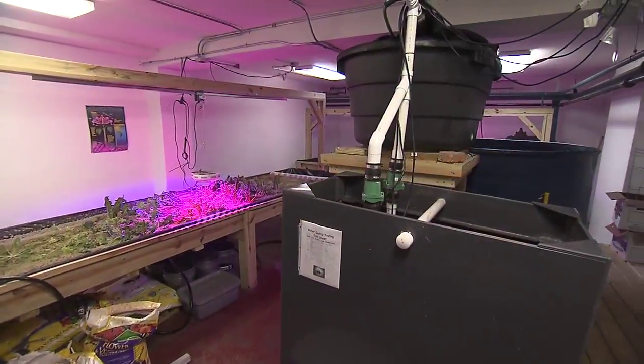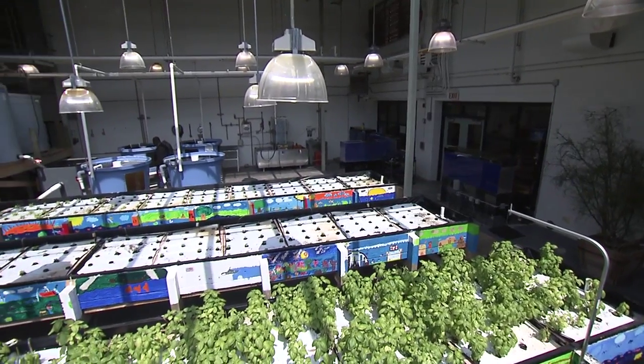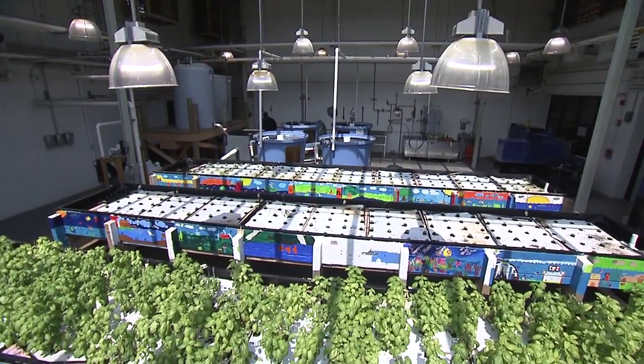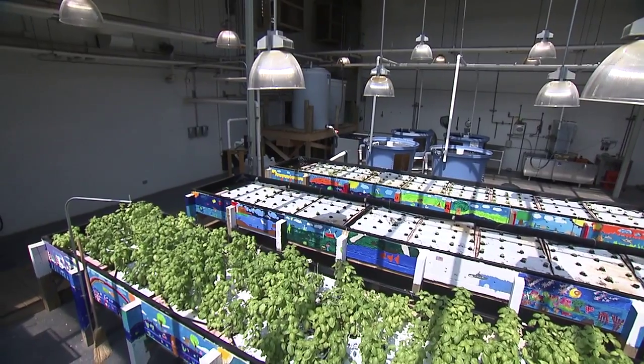An aquaponic system is scalable from small individual use all the way up to a large commercial operation. An initial investment for equipment can range from a few thousand dollars to several thousand, depending on the size of the operation.